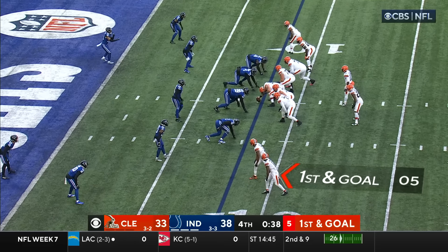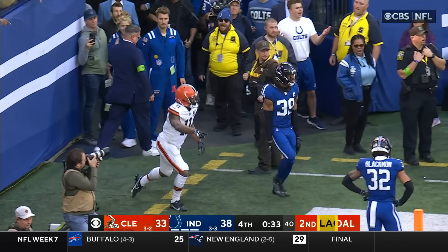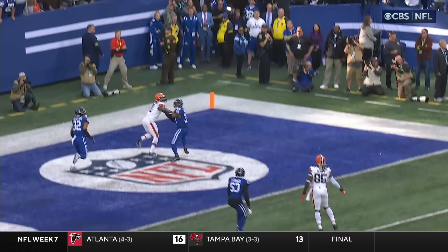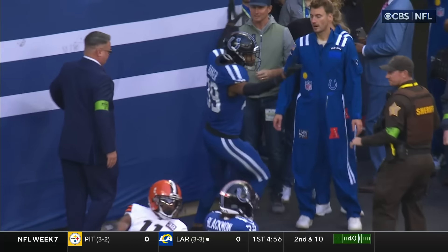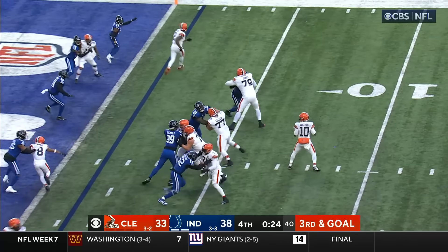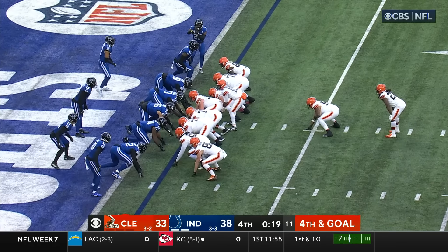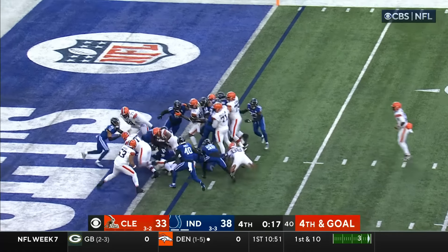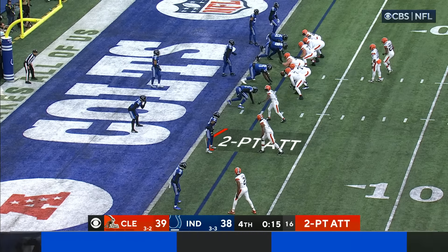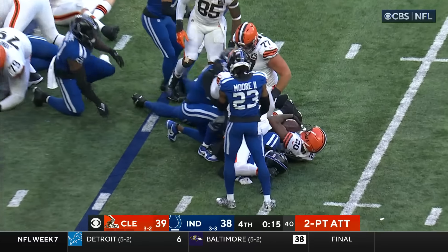First and goal, potentially to change the outcome. Walker from the gun throws back at the end zone — incomplete, looking for Peoples-Jones, and another flag. Amari Cooper lines up in the backfield, Walker has time, looking, fires — incomplete. Hunt — did he get in? Touchdown! They go for two to try to make this a three-point game — Pierre Strong on the attempt — Strong will not get close.